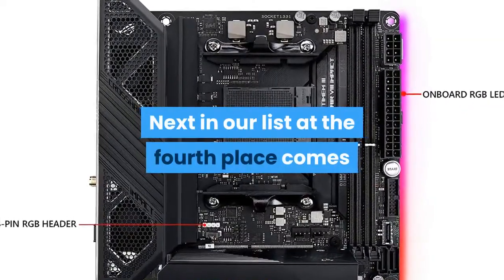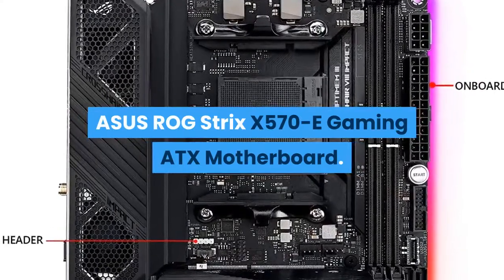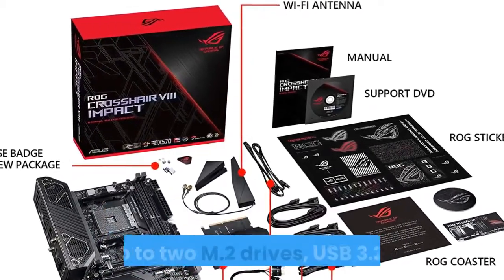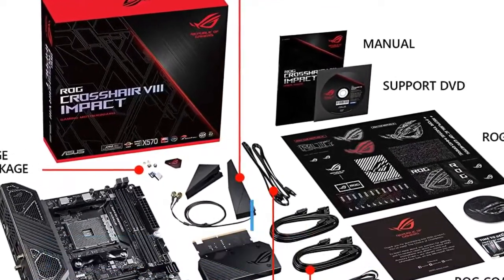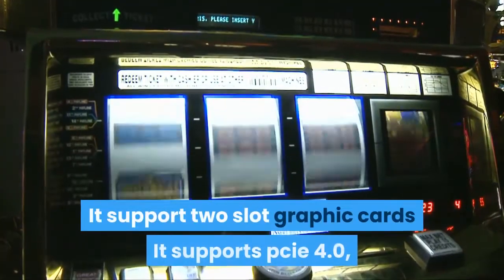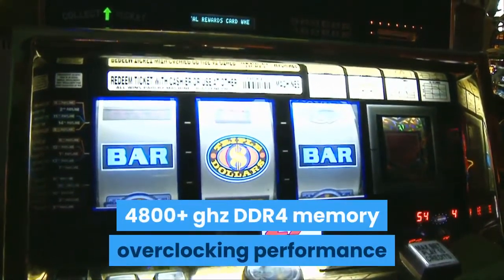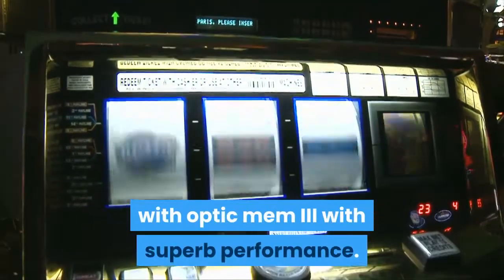Next in our list at 4th place comes the Asus ROG Strix X570 eGaming ATX motherboard. It supports AMD AM4 socket, ready for 2nd and 3rd Gen AMD Ryzen processors, and up to 2 M.2 drives, USB 3.2 Gen 2, and AMD Storami to maximize connectivity and speed. It supports 2-slot graphic cards, PCIe 4.0, 10-teamed power stages, and 4800+ MHz DDR4 memory overclocking performance with OptiMem 3.